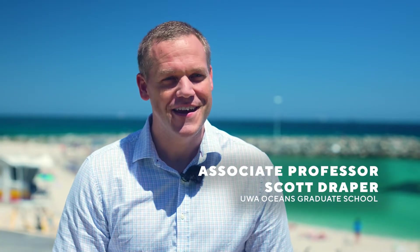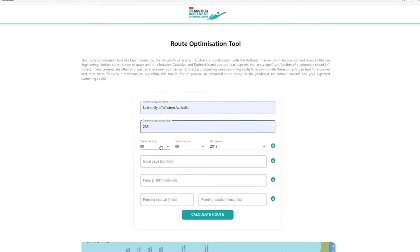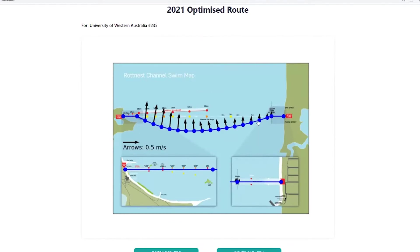It's a web application and you can access it via the Rottnest Channel Swim website. We used forecast currents from the oceanography group at UWA, and we used those currents together with the swimmer's speed to work out the optimum route they should take from Cottesloe to Rottnest.